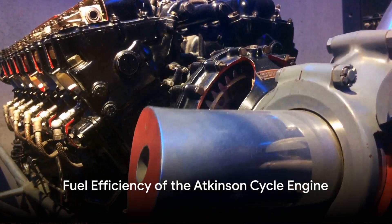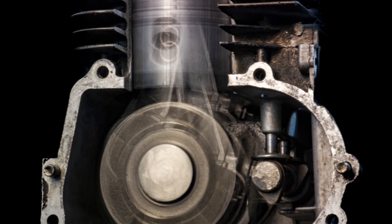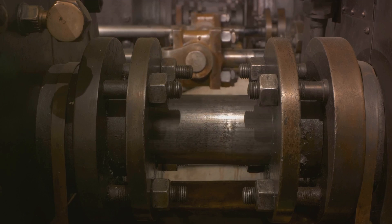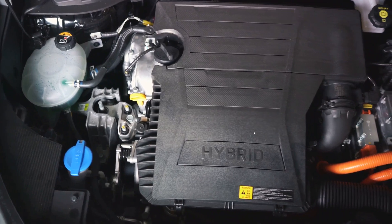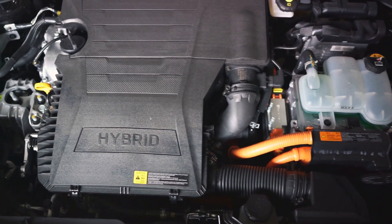And what about fuel efficiency? The Atkinson engine shines here as well. Its elongated expansion stroke facilitates more complete combustion, extracting more energy from each drop of fuel. This results in improved mileage, making Atkinson Cycle engines a top choice for eco-conscious drivers.